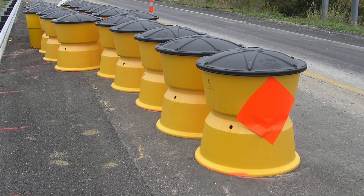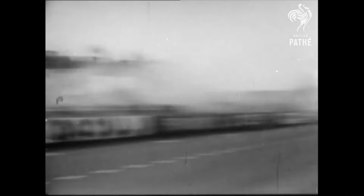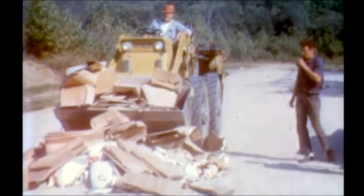On highway off-ramps, we've all seen yellow barrels with black tops called Fitch barriers. They're filled with sand. If you run into them with your car, the kinetic energy goes into breaking the barrel and dispersing the sand. They were developed by race car driver John Fitch after a tragic accident where his co-driver veered into a crowd, killing 85 people. He worked out the formulas for every one of the modules — the speed decrease and what the weight should be — all in longhand, before there were calculators.